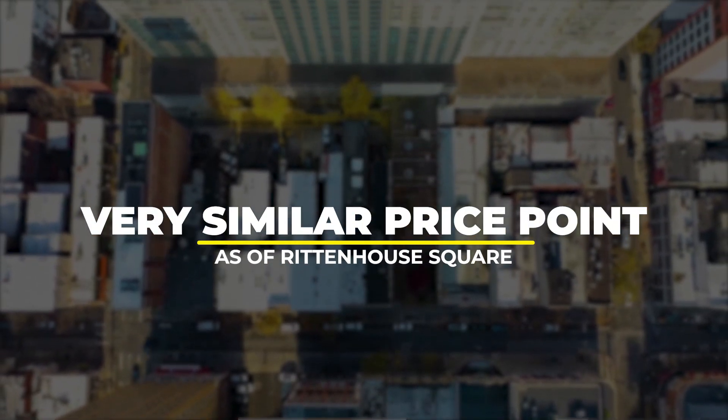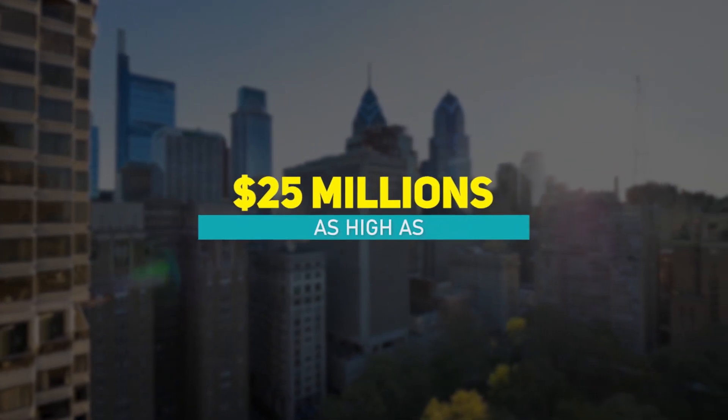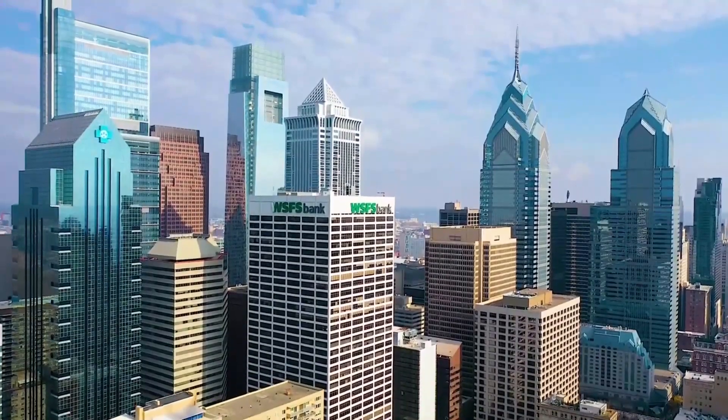Chestnut Hill is about a ten-minute drive from Center City with very similar price points to Rittenhouse Square. Rittenhouse Square can go as high as $25 million and as low as $250,000. Chestnut Hill is outside of the city and actually pretty close to Montgomery County.